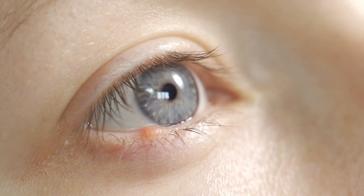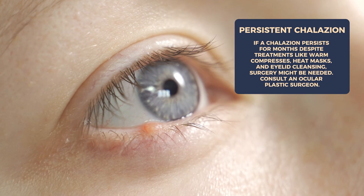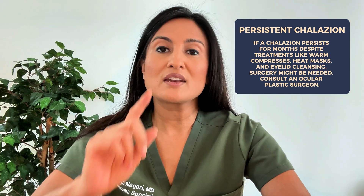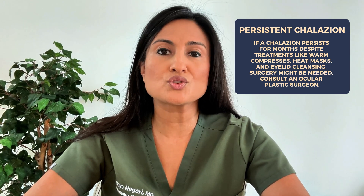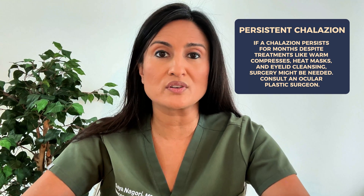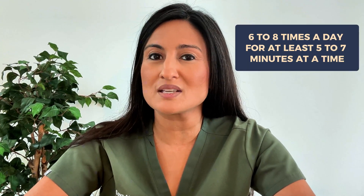The first reason you may consider surgery for your chalazion is that it has been there for several months or maybe even almost a year, and you have been treating it aggressively. If you haven't been treating it aggressively, then maybe you haven't really given it a true shot at getting better through conservative treatments. This means doing warm compresses and cleaning the eyelids appropriately — I recommend doing warm compresses six to eight times a day for at least five to seven minutes each time.